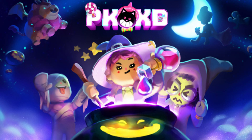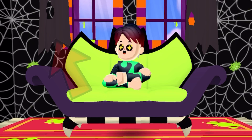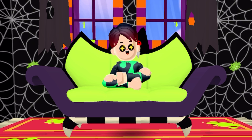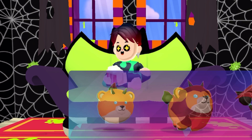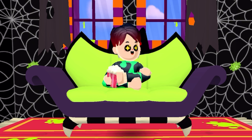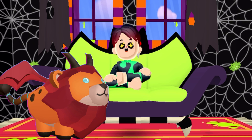And right on top over there, we actually see a PKXD dragon pet. So I'm pretty sure we're actually going to get this amazing pet in the Halloween update. And here is how the PKXD pet dragon will actually look like. This is actually really cool, because we actually never got a lion in PKXD.